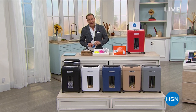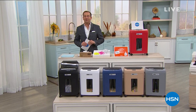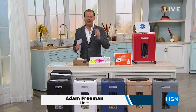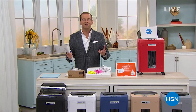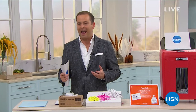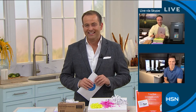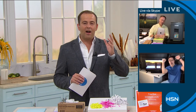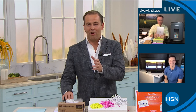Good evening everybody and welcome to The Download with your host Adam Freeman. For the next two hours we're going to present the latest in electronics, the latest innovations, and show you how to make the most of them in your home. We've assembled a team of experts — our electronic gurus — for a guided tour. Let me introduce two of those specialists, Mr. Bill Duggan and the amazing Justin Smith.